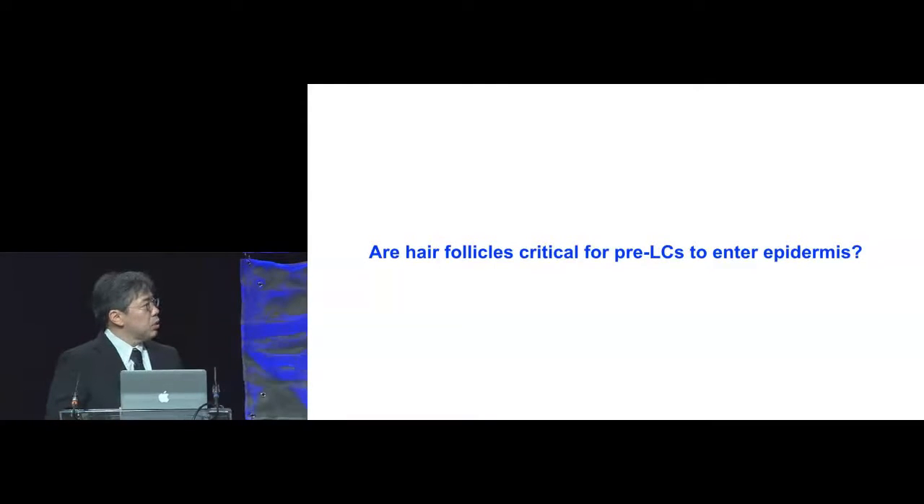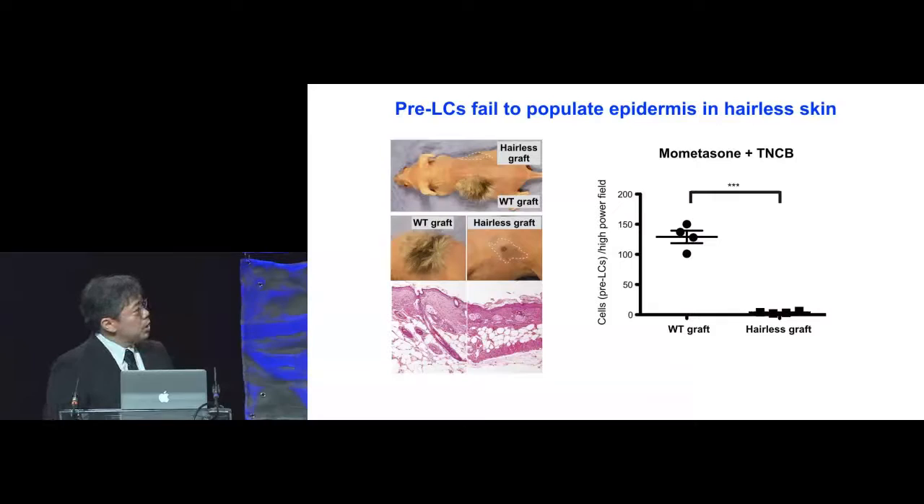We asked whether hair follicles were actually critical for pre-LCs to enter the epidermis. We used skin grafts from genetically modified hairless mice as well as wild-type littermate skin grafts. We grafted these onto the same nude mouse — the wild-type graft outgrows hair while the hairless graft does not, as shown in H&E sections. To these grafts, we applied mometasone to eradicate the epidermal Langerhans cells, and then topically applied TNCB to induce pre-LC infiltration. We found that pre-LCs were able to infiltrate hair-bearing grafts, but were not able to infiltrate into hairless grafts, indicating that hair follicles are critical for the entry of pre-LCs.